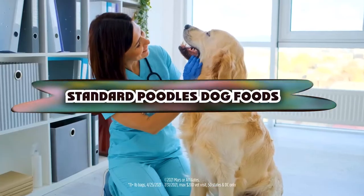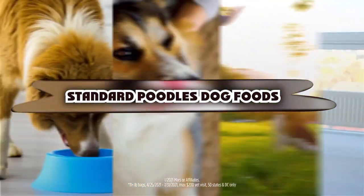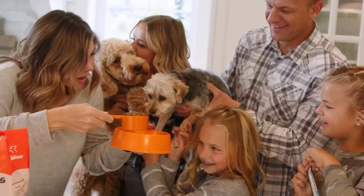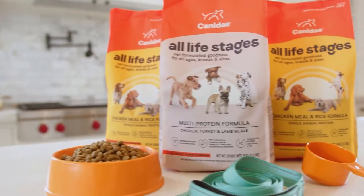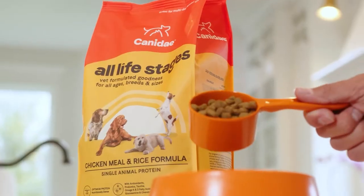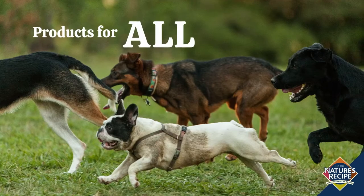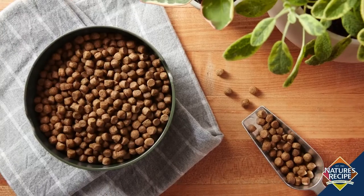If you're looking for the best dog foods for standard poodles, here's a list you must see. We made this list based on our personal preference and sorted it based on the features, prices, quality, durability, and reputation of the manufacturers and customer feedback. We've also included options for every type of customer. So let's get started.